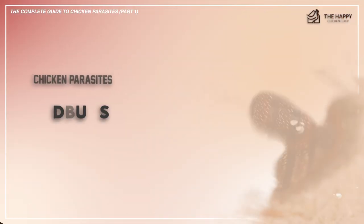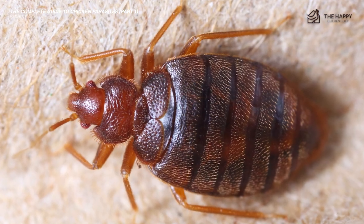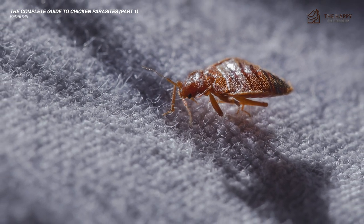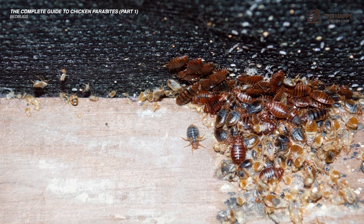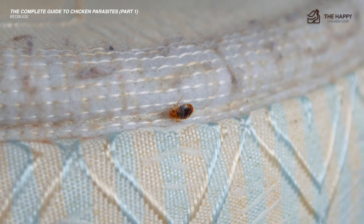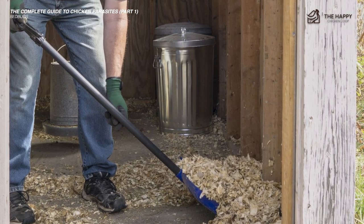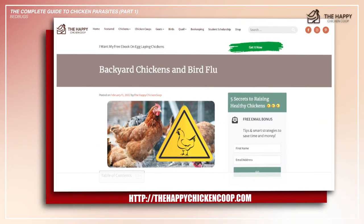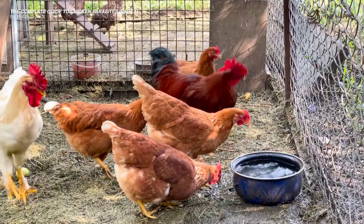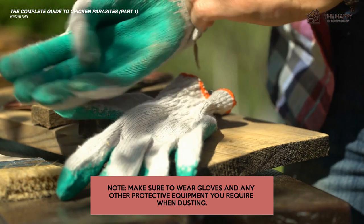Now let's get into the next parasite: bed bugs. Bed bugs may not readily come to mind with chickens, but chickens can suffer from them. The Centers for Disease Control and Prevention state that an adult female bed bug will lay about five eggs each day throughout her life, and she can live for up to 12 months — that's a crazy amount of baby bed bugs. The most effective way to prevent bed bugs is to keep the hen house clean and to dust it with approved poultry dust periodically. Make sure to wear gloves and any other protective equipment when dusting.